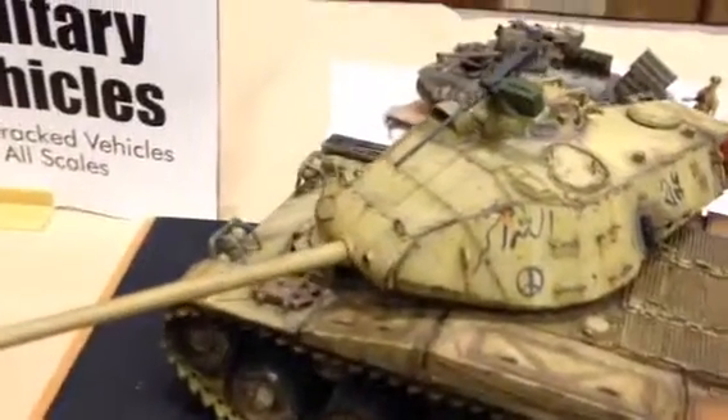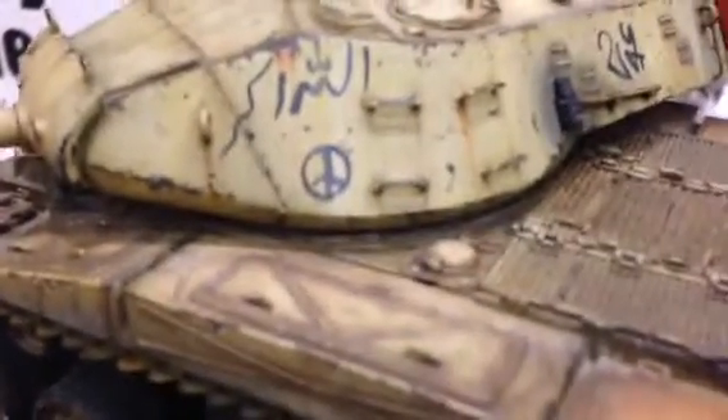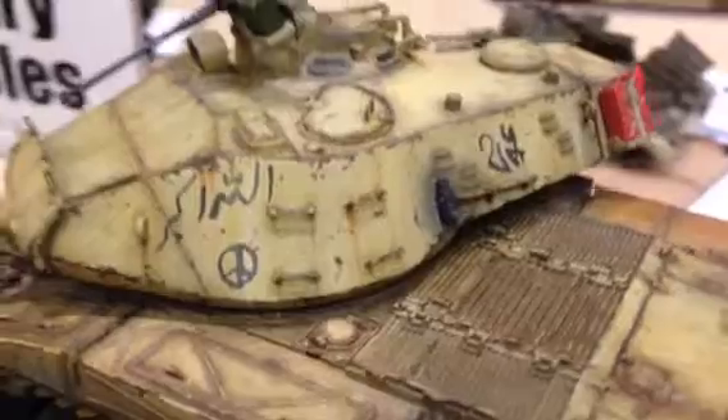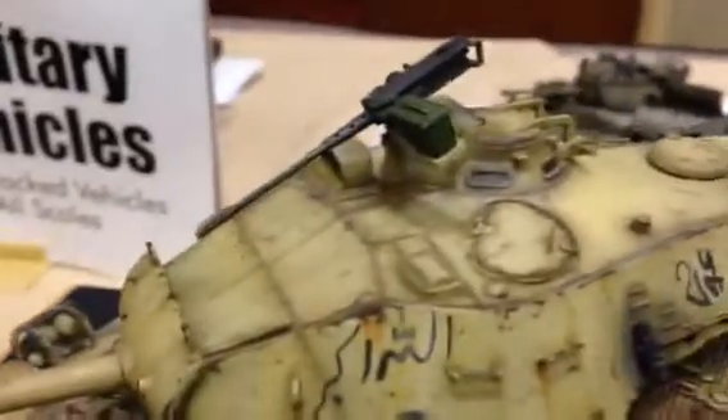It's all weathered out and stuff. Cool little peace sign — let me get that to focus for you. There you go. Peace sign there, and there's some other kind of signage. I really like this too — that old .50, drooping down like that.